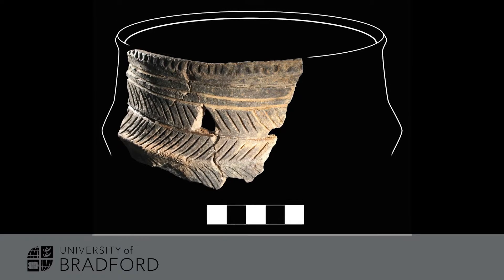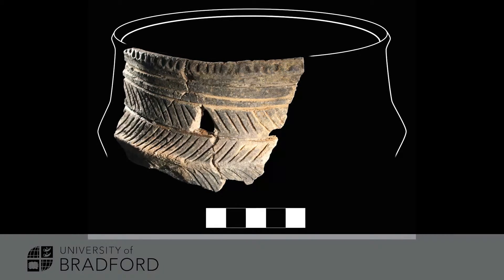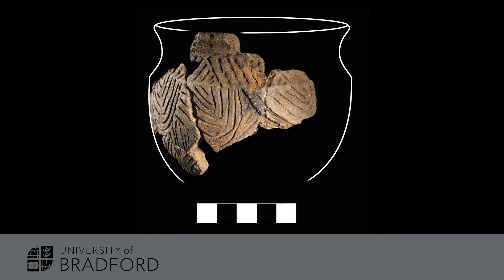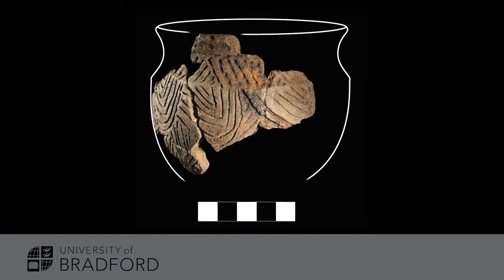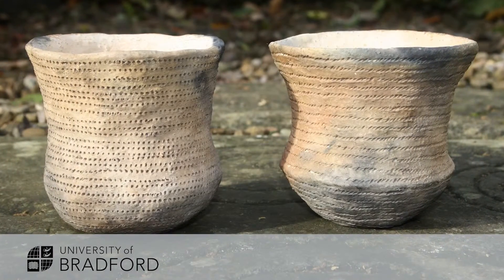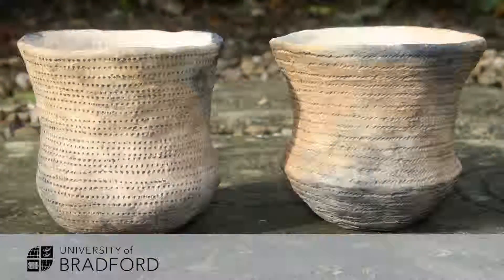Some projects are very scientifically informed. For example, we have a project running just now called Fragmented Heritage, which is working with new 3D visualization and digitization techniques to basically reassemble fragmented objects from the prehistoric past — developing new methods and techniques to address old archaeological problems. We also have a range of other projects looking at what we can learn from ancient objects and artifacts, such as what ancient pots were used for or how stone tools were used in different contexts in prehistory.